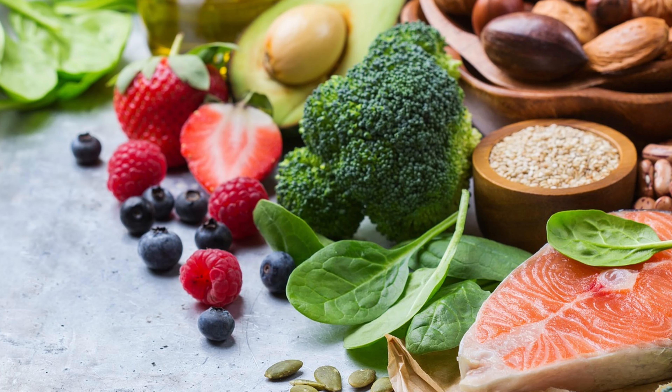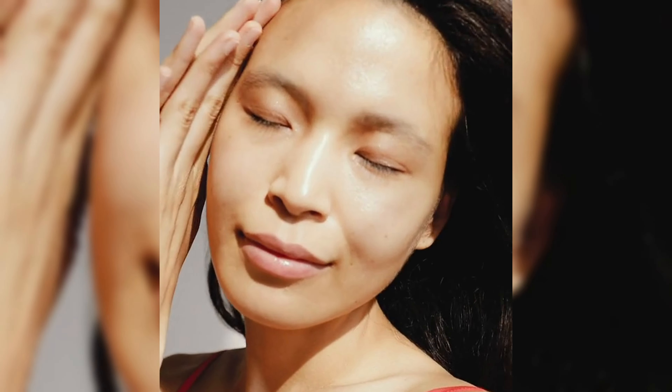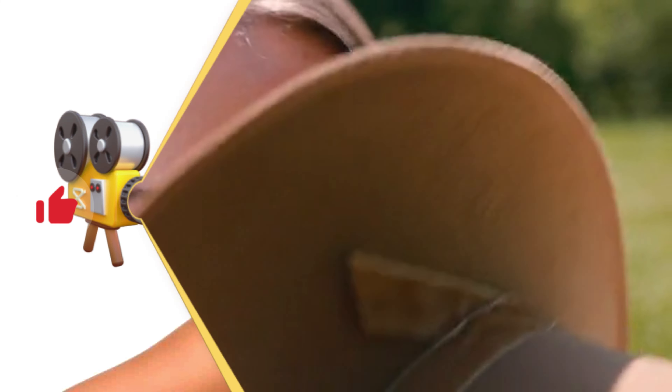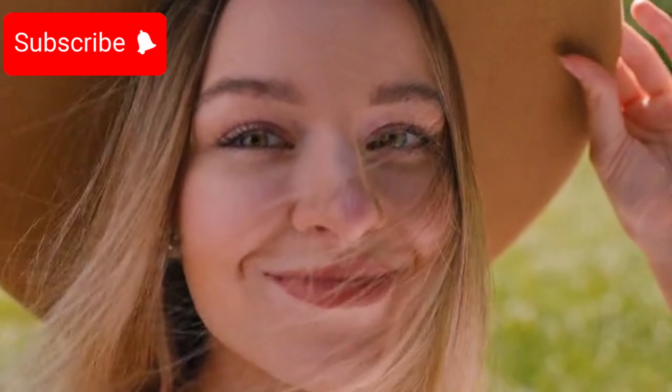By following these tips, you can incorporate collagen-rich foods into your diet to fortify your hair and nails, enhance skin's integrity, and defy the aging process. Please like, share, and subscribe to our channel. Your presence in our community is highly valued.